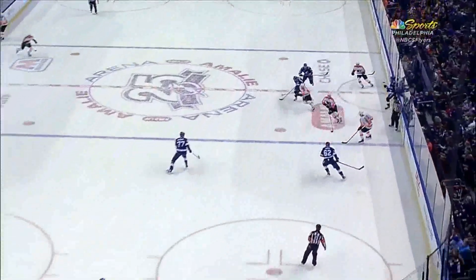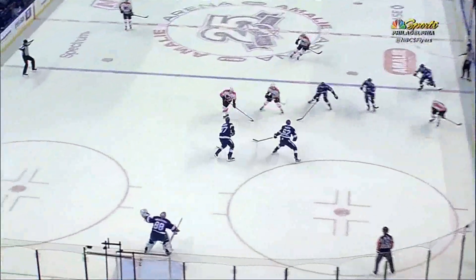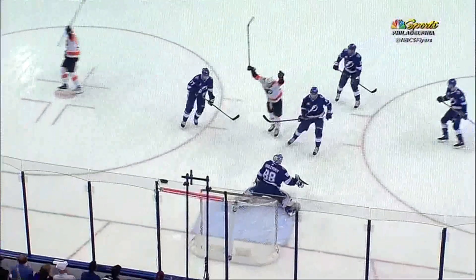Selewski looked like he might have been leaning the wrong way, and look, the d-men are backing in — you take what they give you, and that's what Hague does.